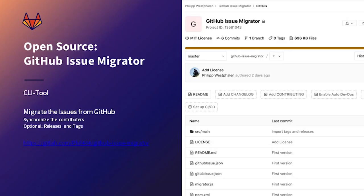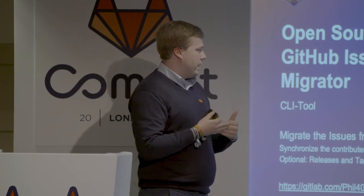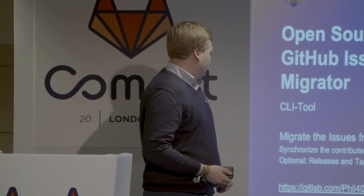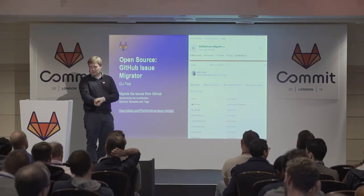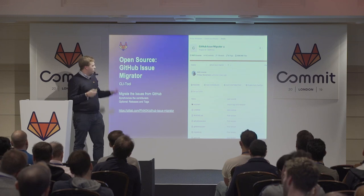For the problem of GitHub issue migration, we created an open-source GitHub issue migrator — everyone is welcome to contribute. It's a CLI tool which you can easily configure: you say this is my project from GitHub, let's move it to GitLab. It finds the right owner of the GitHub issue and transfers it to the corresponding GitLab user. You have to do the user mapping manually, but it helps a lot. You can also move your releases and tags. You can find it on GitLab.